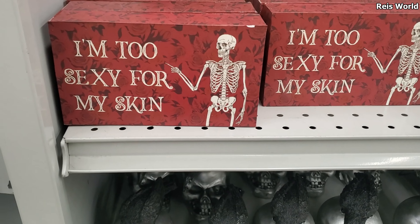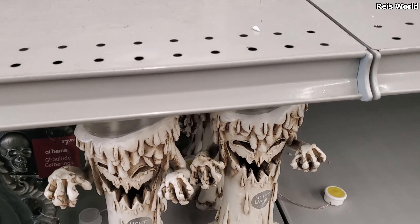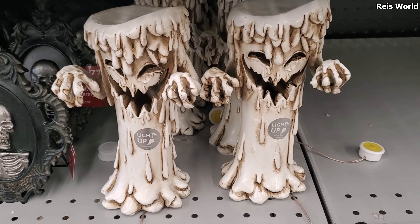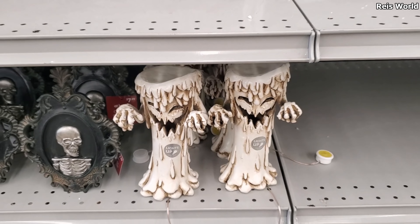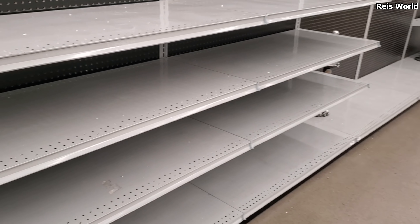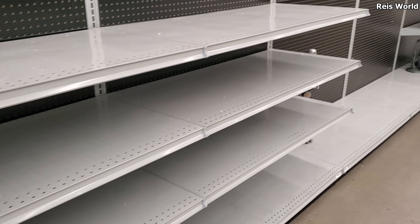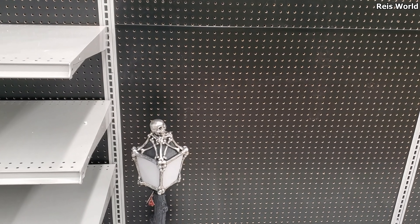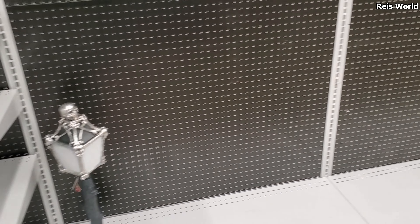Looks like this one's going to be $8. And again, they brought out the tree — it's going to light up. It's pretty cool, it kind of reminds me of a dripping candle. And then this bear right here. Just keep walking. Okay, these are back.